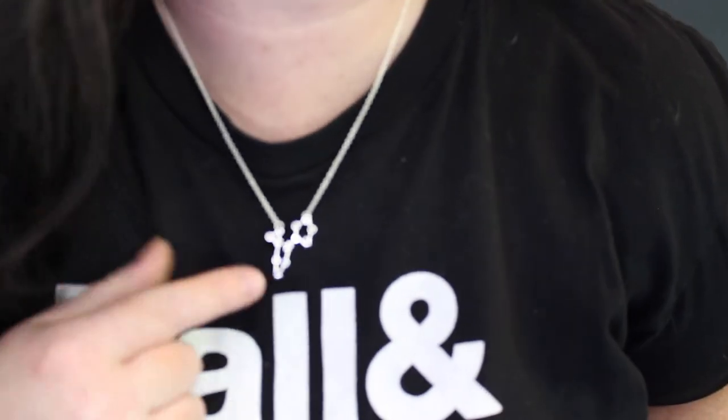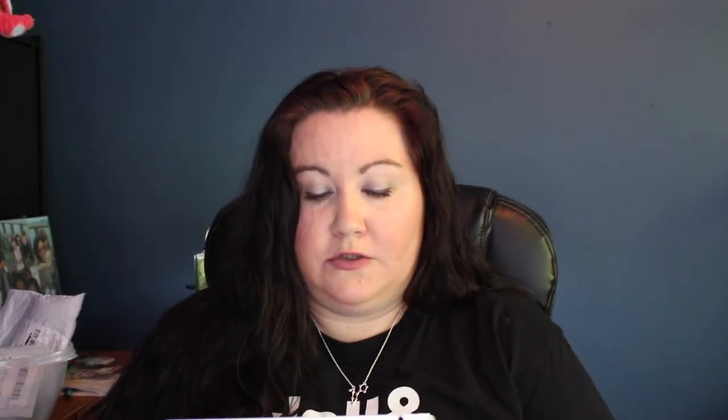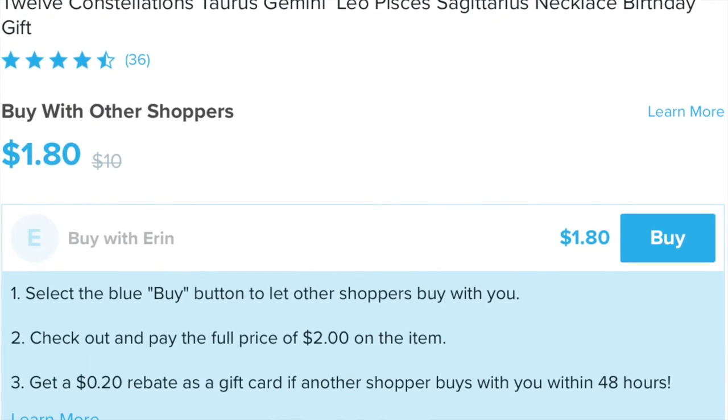I want to try this one on. I like the chain on the constellation one better than the Deathly Hallows one — it's a little more dainty and delicate, and a little shorter in length. This was listed under '12 constellations — Taurus, Gemini, Leo, Pisces, Sagittarius — necklace birthday gift.' I guess if you're a Virgo or an Aries, you're just out of luck according to them. Anyway, this was free — I only paid shipping.